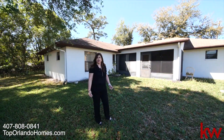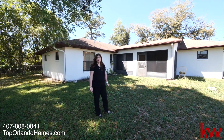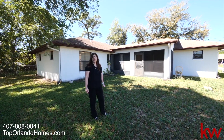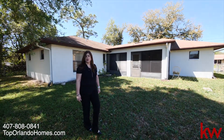So come take a look at it. For additional information, you can visit our website at toporlandohomes.com. This is Yvonne Martin with Top Orlando Homes and Keller Williams Advantage 2 Realty. My phone number is on the bottom — you can reach me with any questions that you have. Thank you for watching.